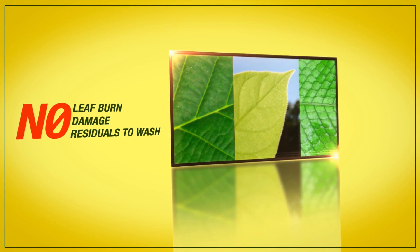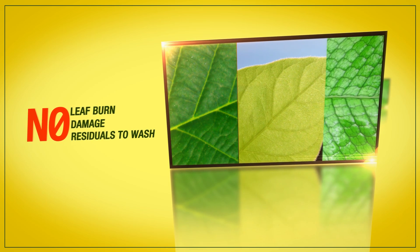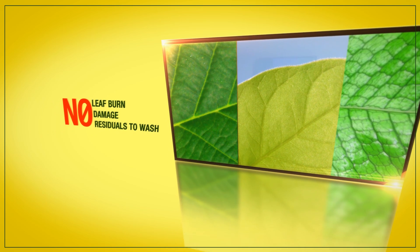Within minutes, Transport evaporates, leaving no signs of leaf burn, damage, or residuals to wash off.